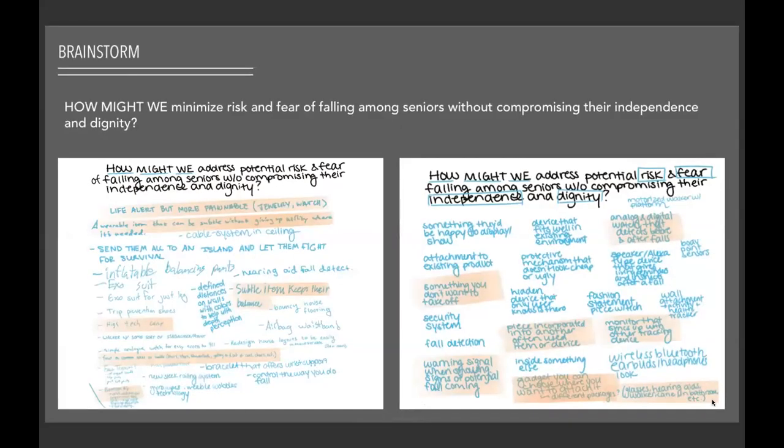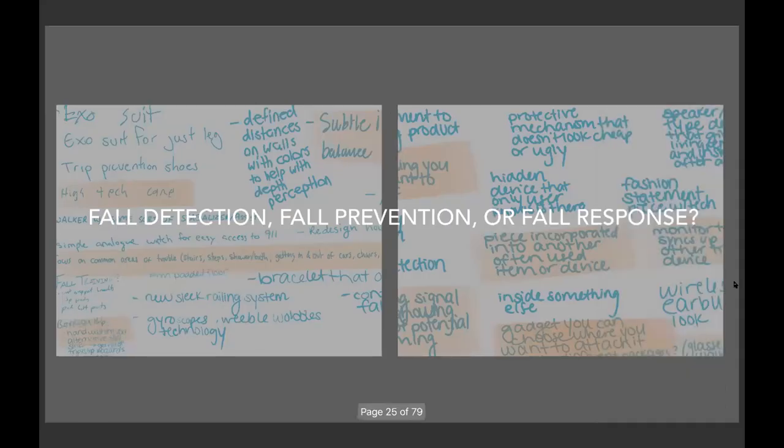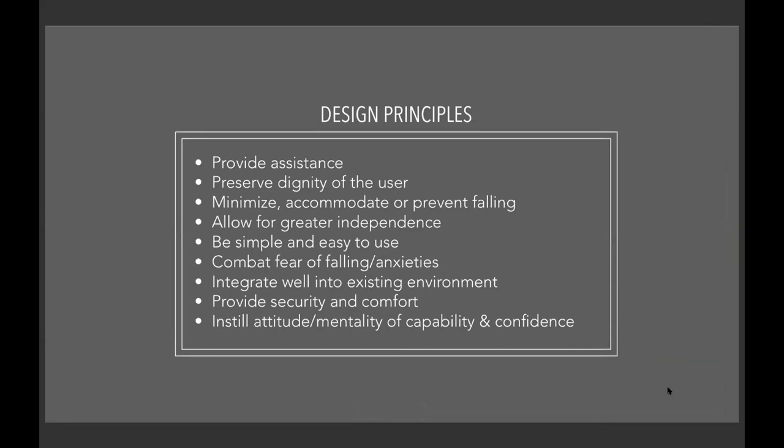The fact that a 'what-if' situation is the main reason someone is having to move to a nursing home — an oftentimes unwanted move — should not be the case. This led me to ask: how might we minimize the risk and fear of falling among seniors without compromising their independence and dignity? I explored whether to design for fall detection, fall prevention, or fall response. No matter which direction I chose, I wanted my solution to: provide assistance, preserve dignity, minimize or prevent falling, allow for greater independence, be simple and easy to use, combat fear, integrate well into the existing environment, provide security and comfort, and instill a mentality of capability and competence.